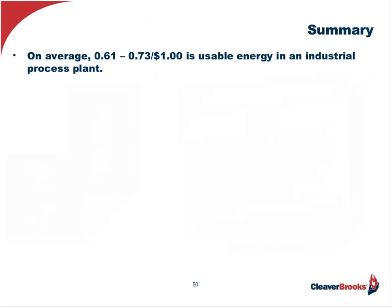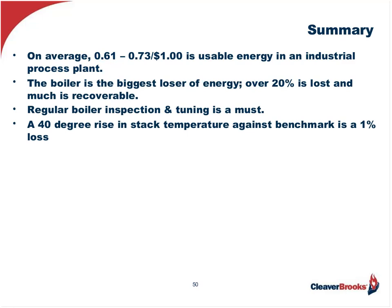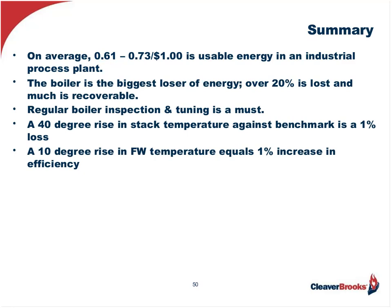Here are some of the key points to take away from today's session. On average, 61 to 73 cents per dollar is usable energy in an industrial process plant, meaning we are losing the balance — the reciprocal. The boiler is the biggest loser of energy; over 20% is lost and much is recoverable. Regular boiler inspection and tuning is a must. A 40-degree rise in stack temperature against a benchmark equals a 1% loss — remember the benchmark must be at the same firing rate, ambient temperature, and pressure, otherwise you're mixing apples and oranges. A 10-degree rise in feed water temperature equals a 1% increase in efficiency. Condensate is liquid gold.